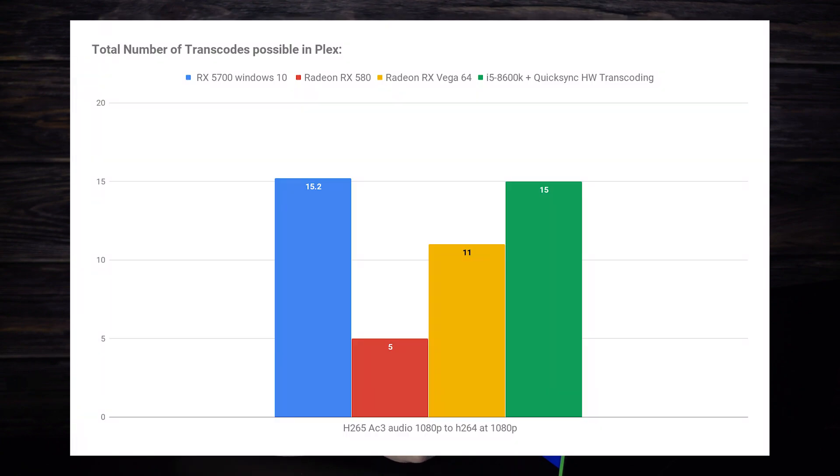Our first test was done transcoding a 1080p, 3.5 Mbps H.265 AC3 file down to H.264 at 1080p. The results of this test were interesting, as the performance of the RX 5700 definitely has improved over the Vega 64, but it still only tied the i5-8600K with QuickSync at about 15 transcodes.